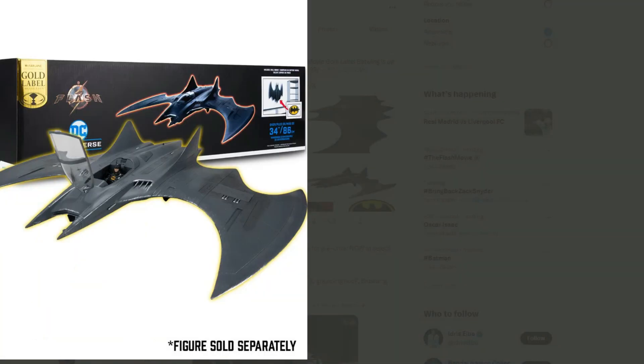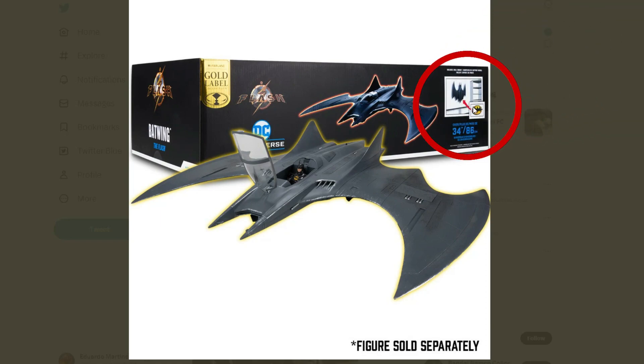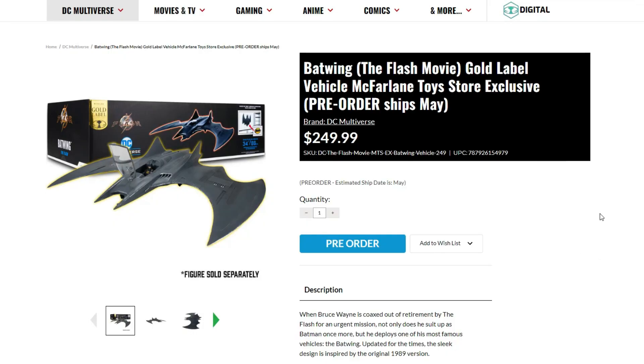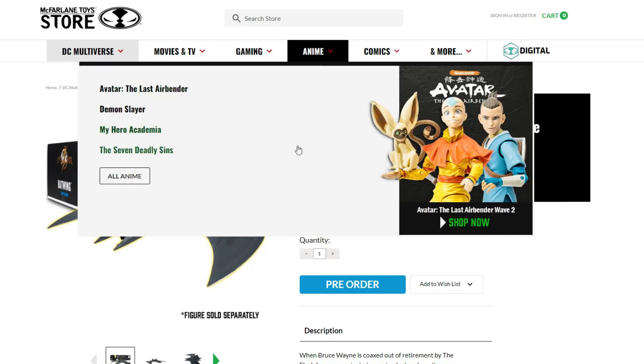I did see something in the picture in the corner pointing to the Batwing — so most likely you can wall mount it if you want to. That's really cool. You can see the box has a gold label. The price is $249, which is pretty high, but it makes sense because it's a very big vehicle. I'm pretty excited to see people get this. This is actually gonna be releasing in May of this year, so just a couple months away. This is a McFarlane Toy Store exclusive — I'll put the link down below if you guys are interested.